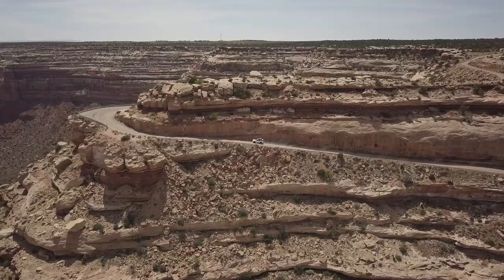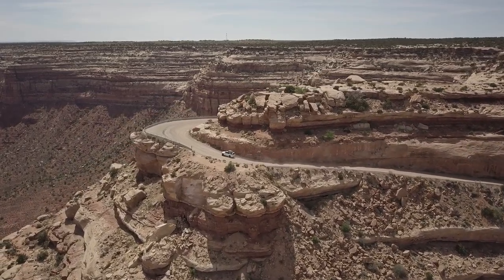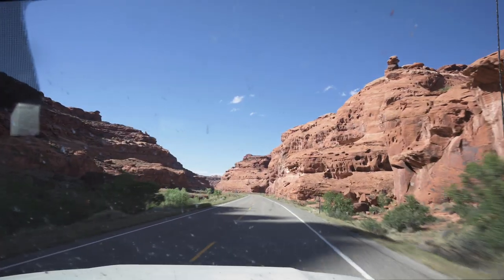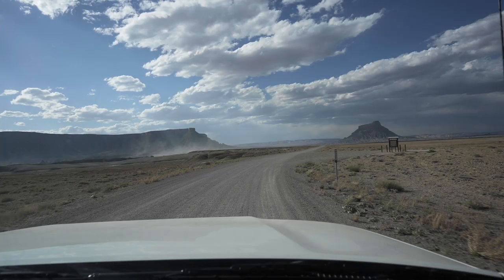It's absolutely epic. Just before we get to the Badlands, we pass through Glen Canyon just north of Lake Powell. We definitely need to come back here and explore it very soon.